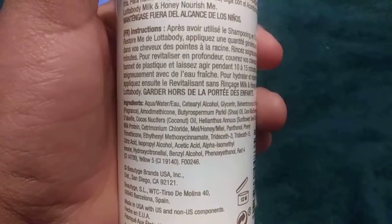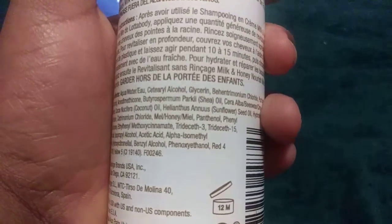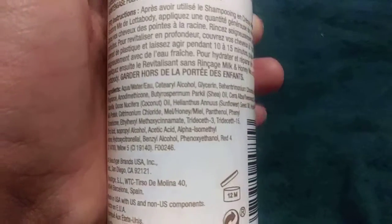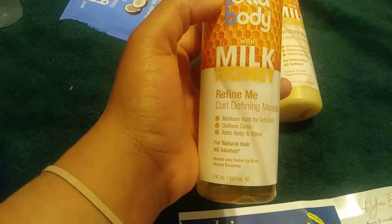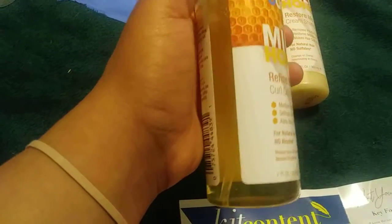This one is the conditioner — it pretty much has the same bio. The conditioner actually has coconut and sunflower seed oil in it; there's a lot more ingredients in this one than in the shampoo. This is the curling defining mousse — the nourishing formula treats dry rough strands, helps restore moisture for healthy-looking hair, provides a medium hold for soft curls while it defines, adds moisture, body, and shine. Great for twist-outs.